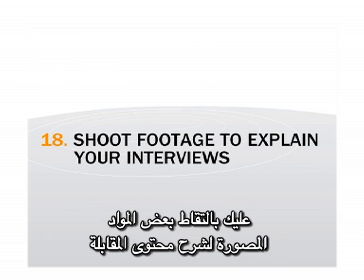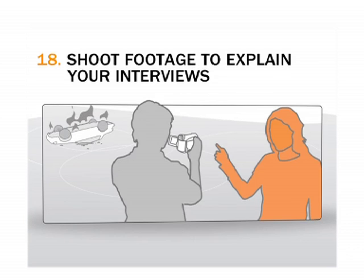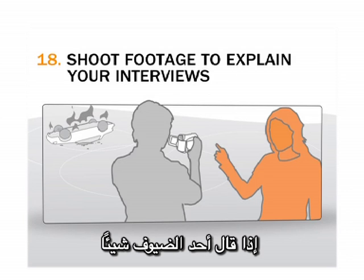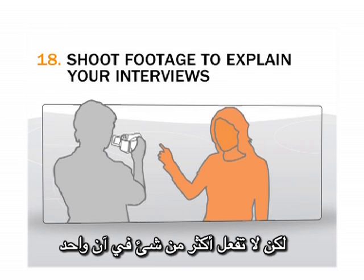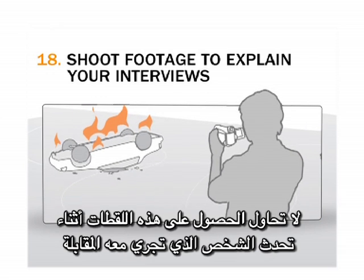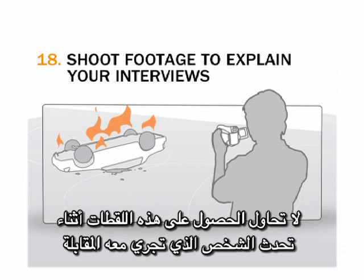Shoot footage to explain your interviews. If an interviewee says something, think what pictures you can shoot to accompany or explain their words. But do one thing at a time — don't try to get these shots while the interviewee is talking.